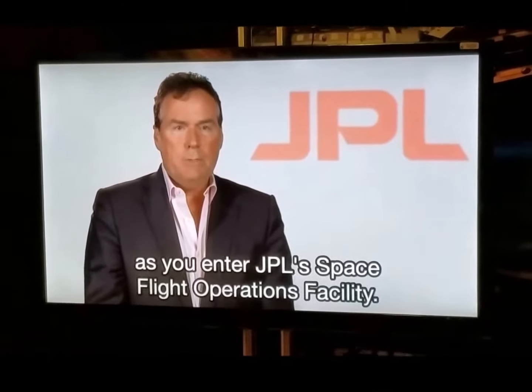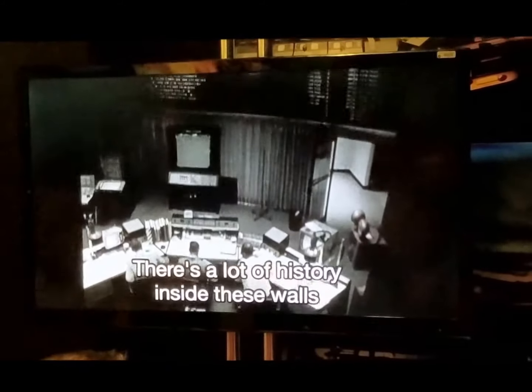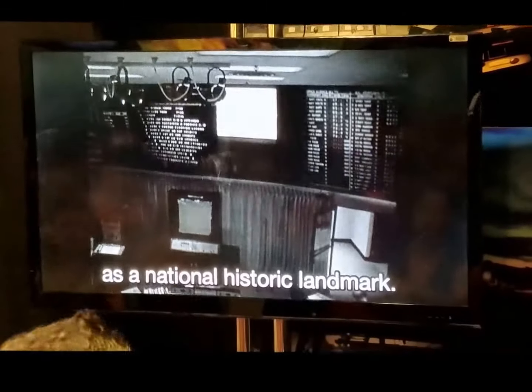I'd like to welcome you as you enter JPL's Space Flight Operations Facility. There's a lot of history inside these walls, and that's why it's recognized as a National Historic Landmark.